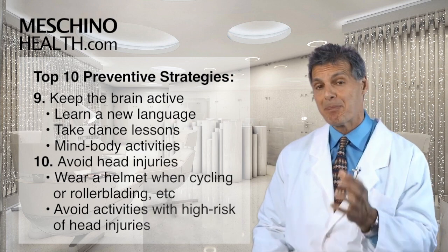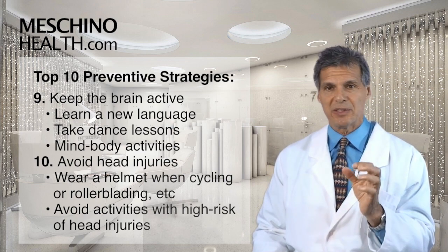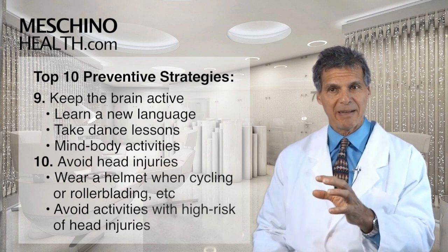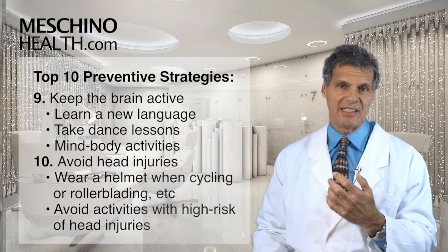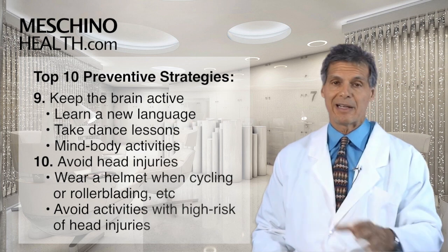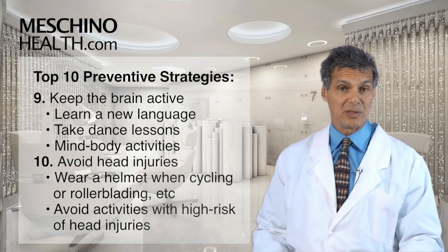Finally, step ten: throughout your lifetime, you have to avoid head injuries. That means wearing a helmet when cycling, skiing, or rollerblading, and trying to avoid high-risk activities where there's a chance of a head injury. People with head injuries have a greater likelihood of developing dementia and brain disorders as they get older, including Alzheimer's.